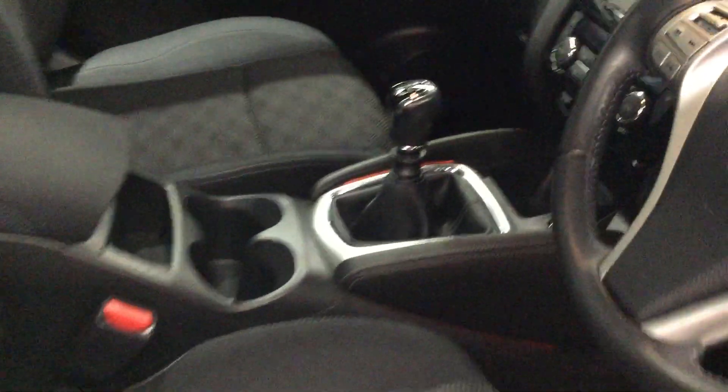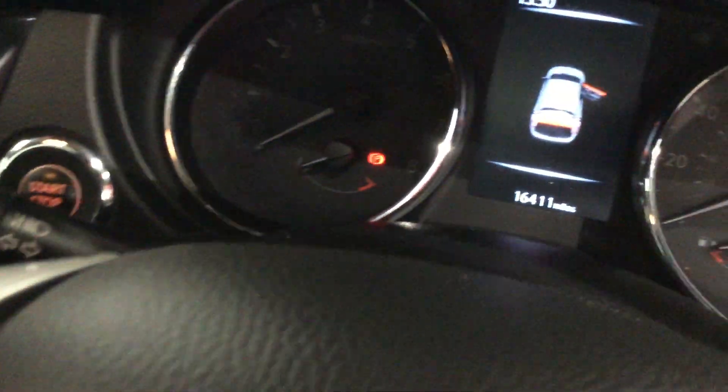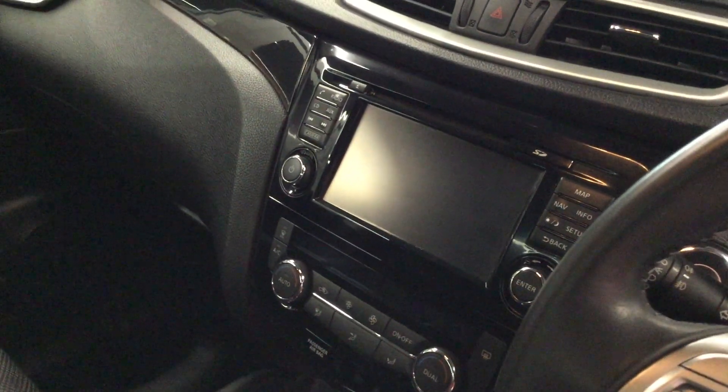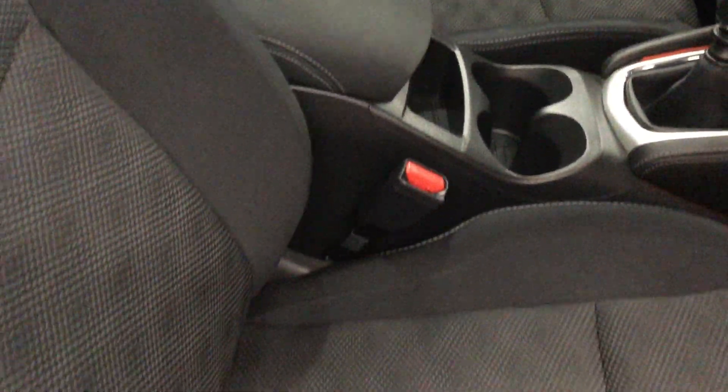Looking inside the cabin, the car is equipped with DAB digital radio, satellite navigation, and an all-round view monitor. You've got cloth interior, which is free from any stains or tears.